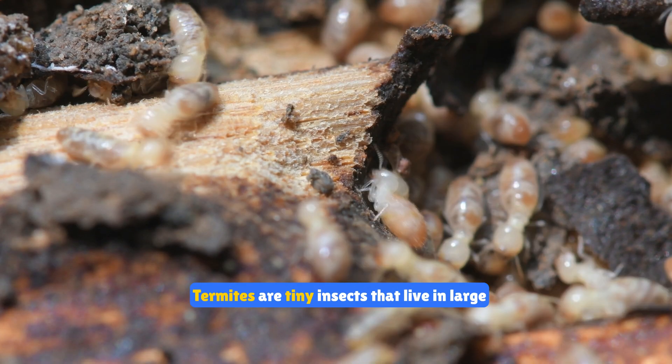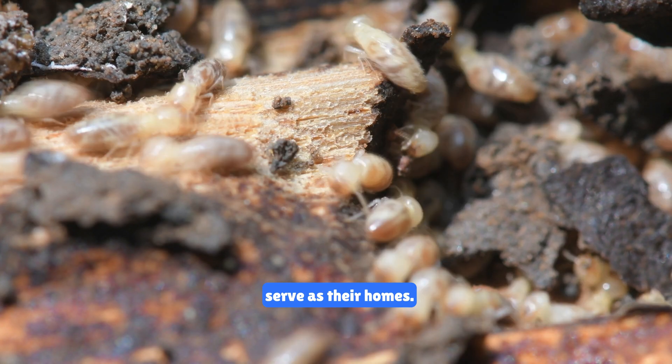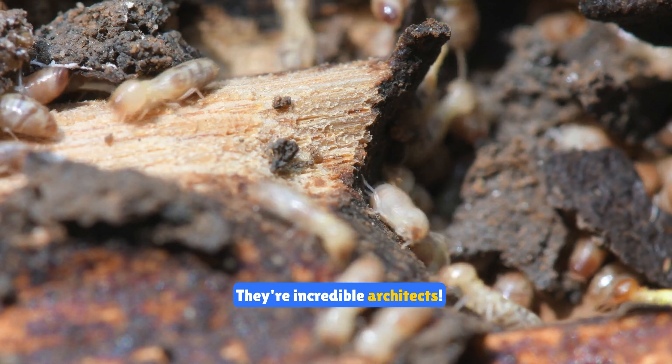Termites are tiny insects that live in large colonies. They build huge mounds out of mud and wood which serve as their homes. They're incredible architects.